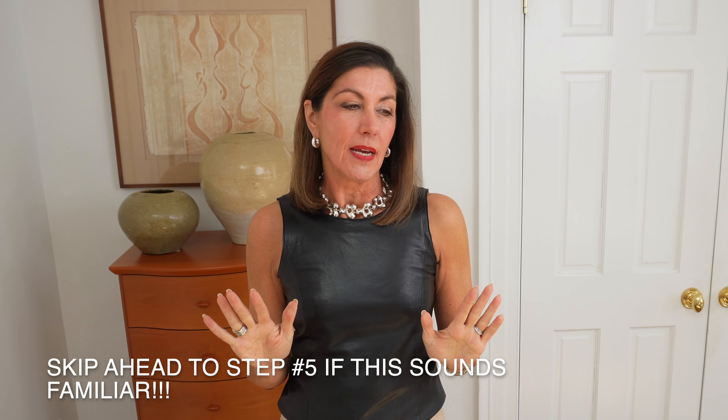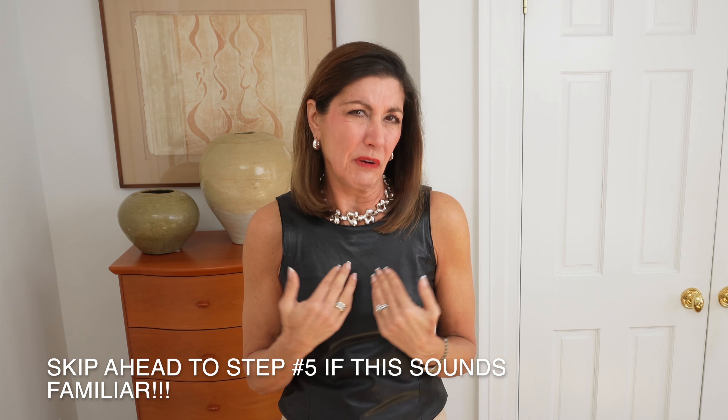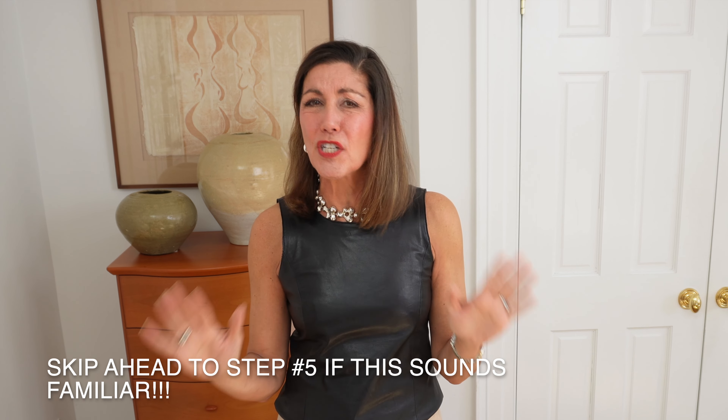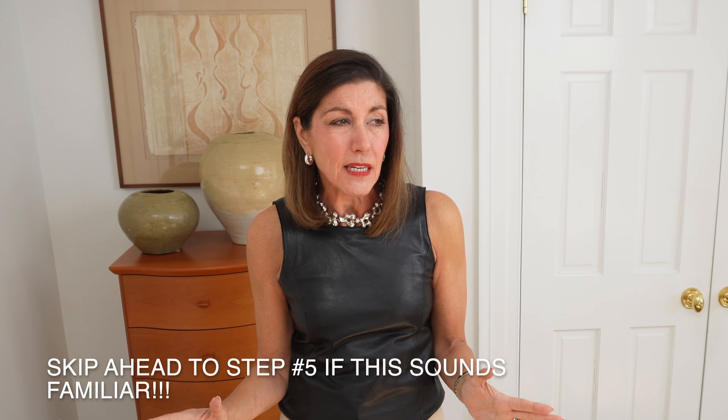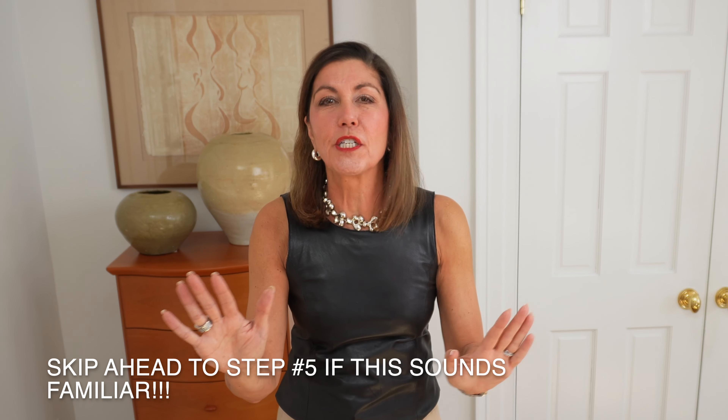Decluttering my closet has always been a very long process. You're going to say goodbye to that messy, crowded closet you didn't even want to open the doors to. And we're also going to deal head on with your maybe pieces — the pieces that you would describe as 'well, maybe one day that will fit me' or 'maybe I'll need it one day.' That piece is so expensive, maybe it'll come back in style. Don't worry, we're going to address all of those maybes and we're going to find a special place for those pieces.